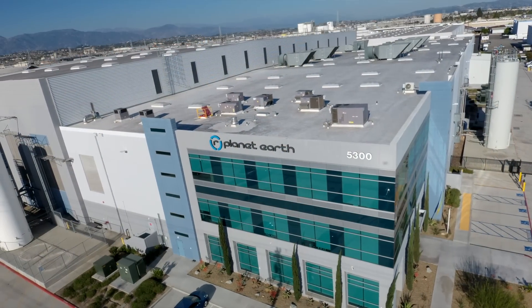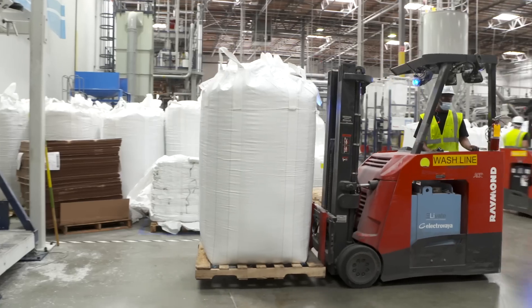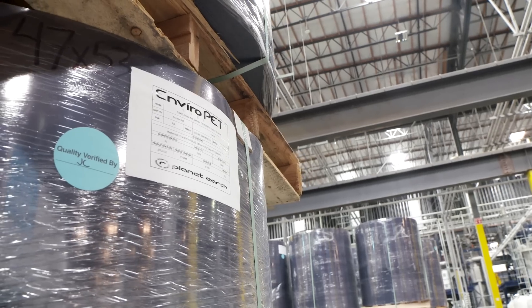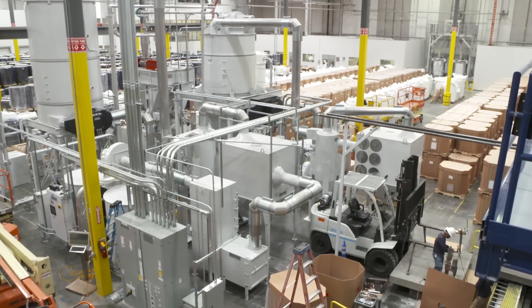We run three or four different plants under one roof — the first plant of its kind anywhere in the world. Because of the way we put the plant together, we have the lowest carbon footprint packaging and other products anywhere in the world, or among the lowest, if not the lowest.